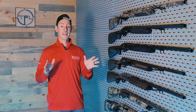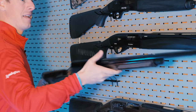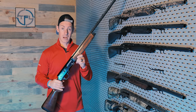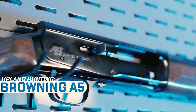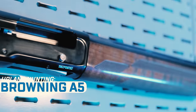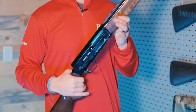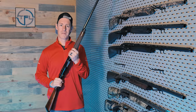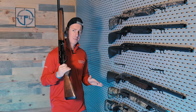Now if we're going to look at inertia-driven upland guns, one gun that stands out in my mind that I want to carry in the field all day — not only does it look fantastic and feel great in the hands, it's very reliable — the Browning A5. This is a 16 gauge; I'd be happy to hunt with the 16 gauge, also available in 12 gauge. This gun is just one of those where you grab it and it feels right — I could walk all day with this gun, no problem.